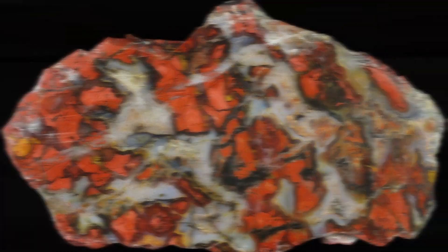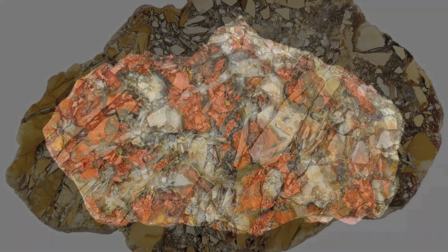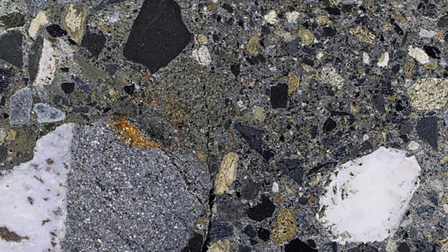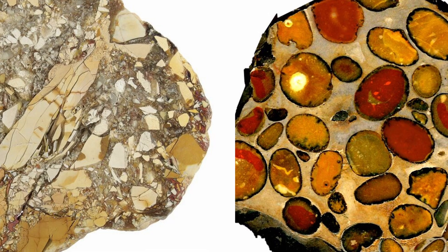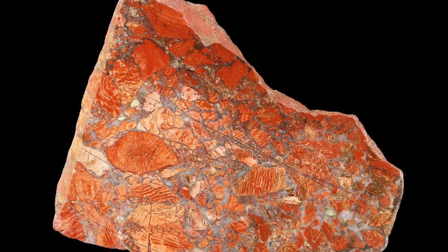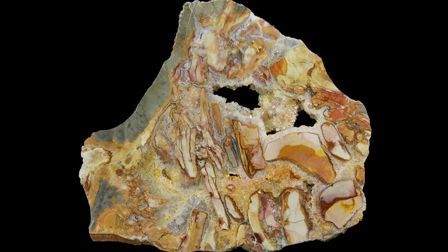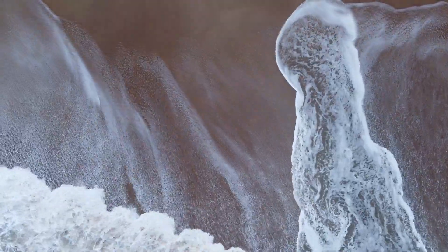And our first one, breccias — a breccia, B-R-E-C-C-I-A, is a geological term for rock formations that broke apart and cemented back together. They are delineated from a conglomerate by their angular pieces; the pieces in conglomerates are smooth. The most common type you'll see on the market today is the red brecciated jasper, but another popular breccia that is my personal favorite is ibis jasper.